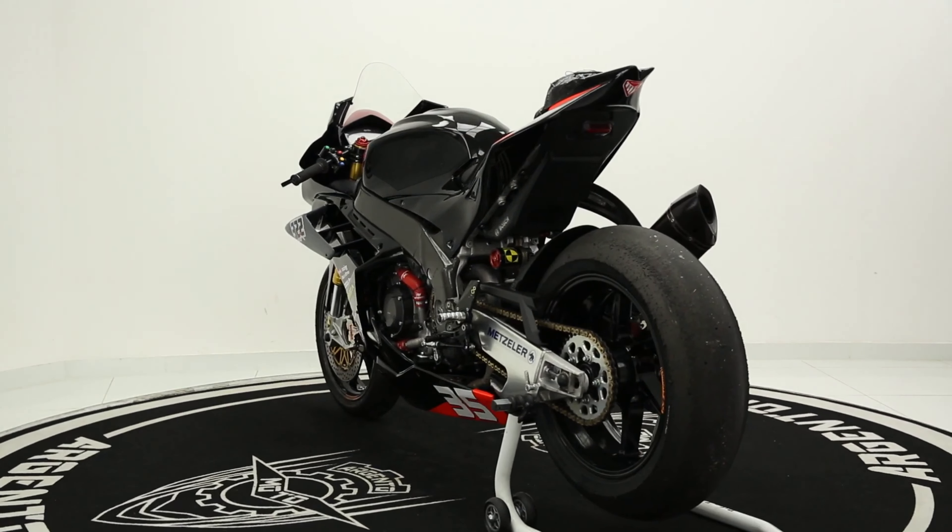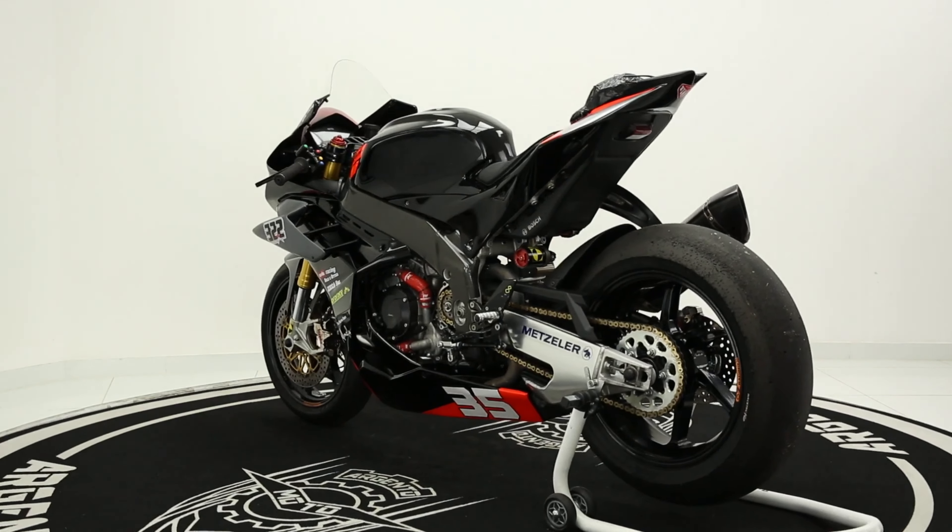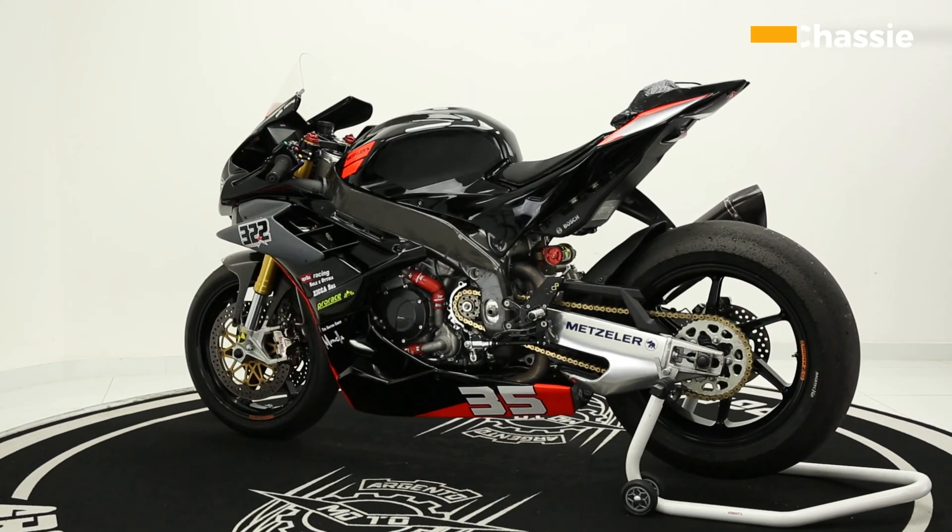Overall, the new RSV4 is a very stylish bike, and it's sure to turn heads wherever you go. Let's move to the chassis of the bike.